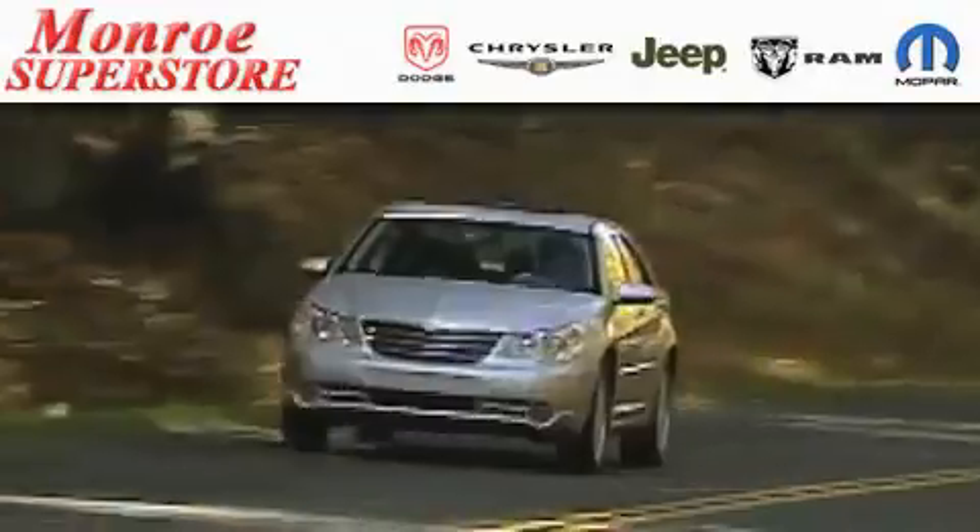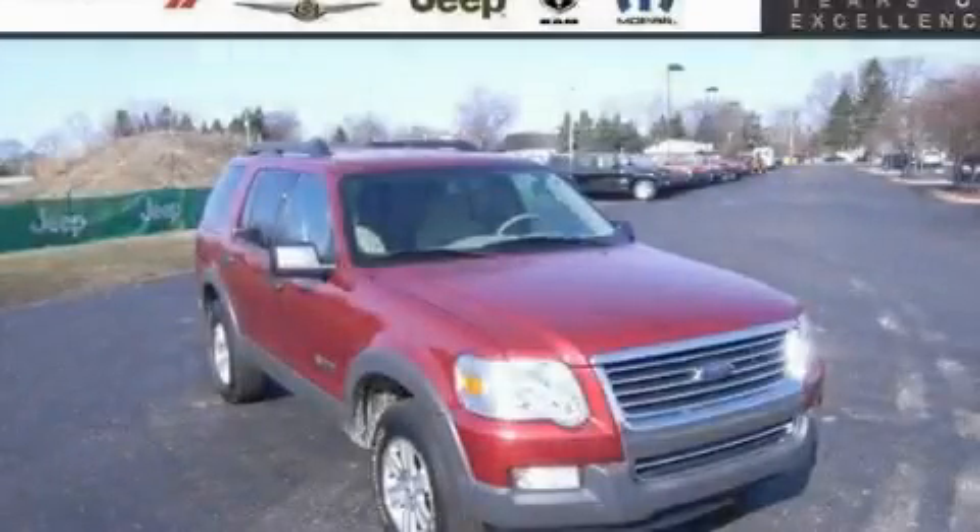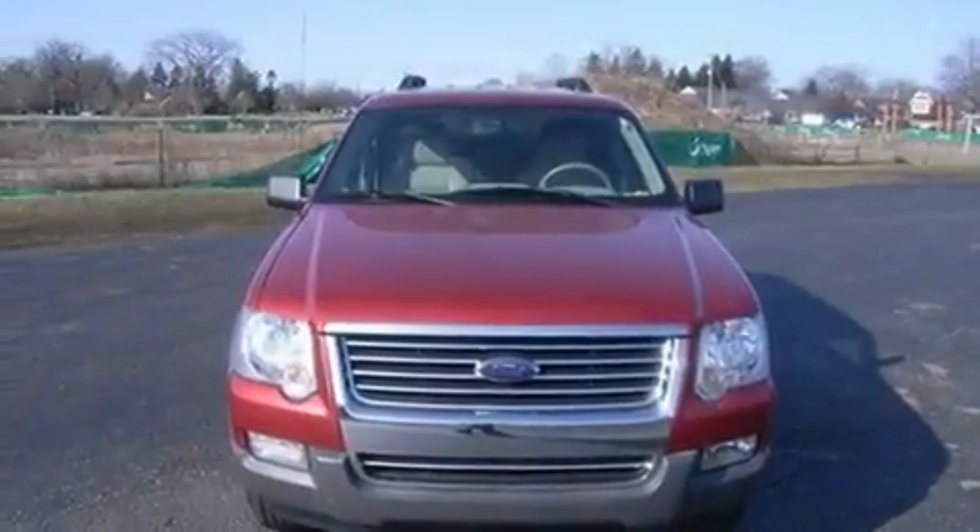The low-payment king says save more at the Monroe Superstore. This is a 2006 Ford Explorer, for when safety, size, and space are of importance.